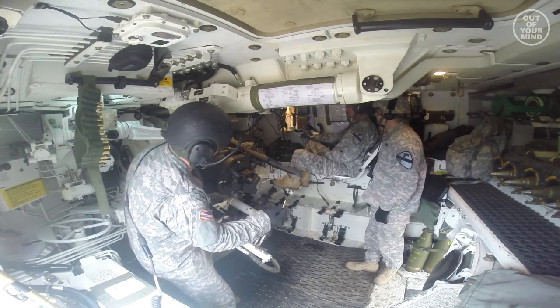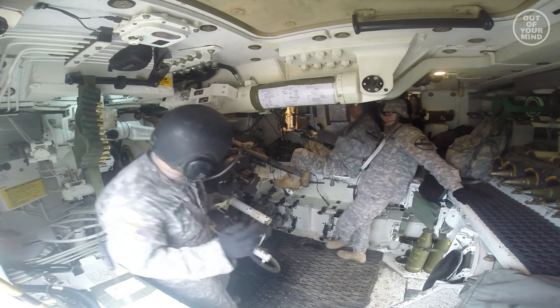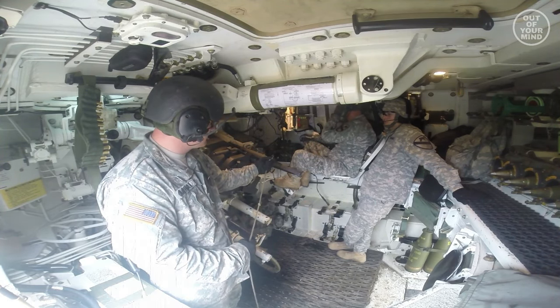The M109A6 has a crew of 6: commander, gunner, driver, and 3 ammunition members. The hull is made of all-welded aluminum armor, which protects against small arms fire and shell splinters.